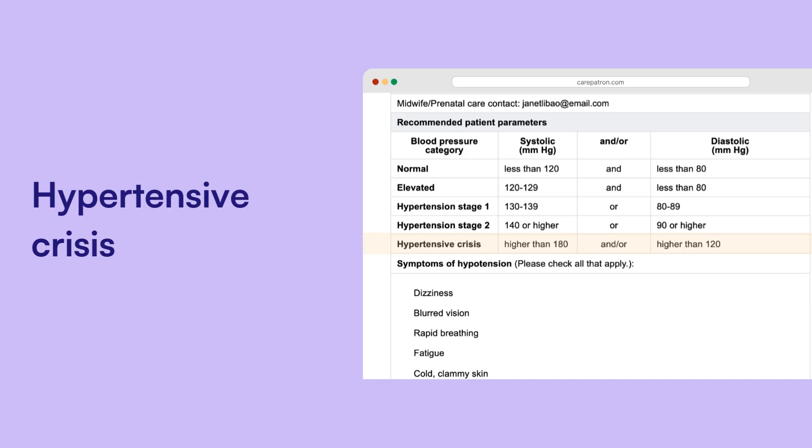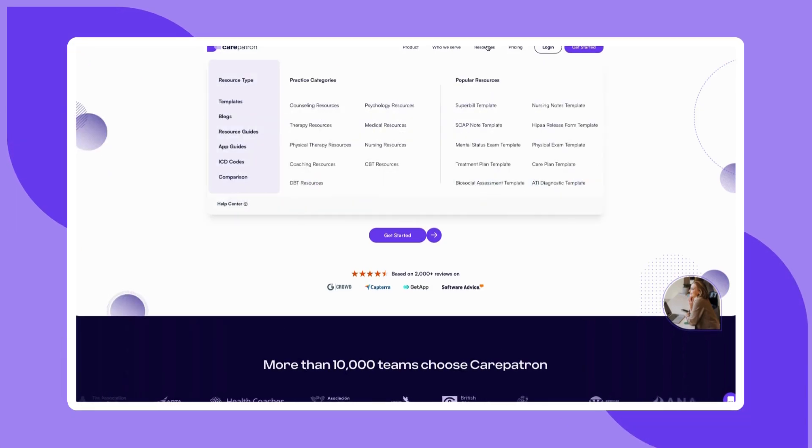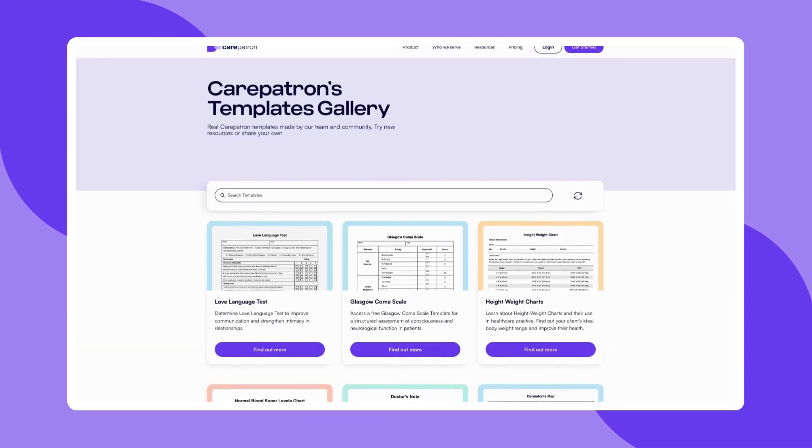Here's a sample of our normal blood pressure range during pregnancy chart to give you an idea of how it can be used in your practice. To explore more templates or learn how CarePatron can simplify your practice management, visit our website and sign up for free. If this video was helpful, be sure to like, subscribe, and check out more of our content.